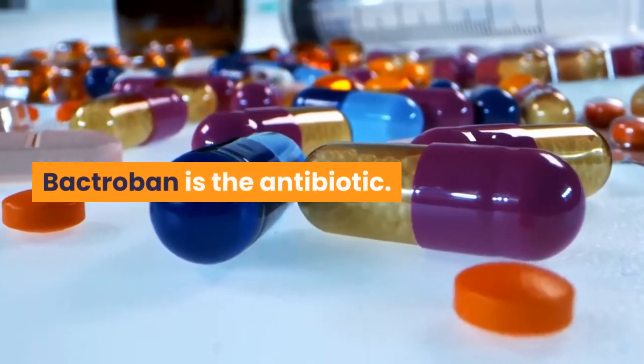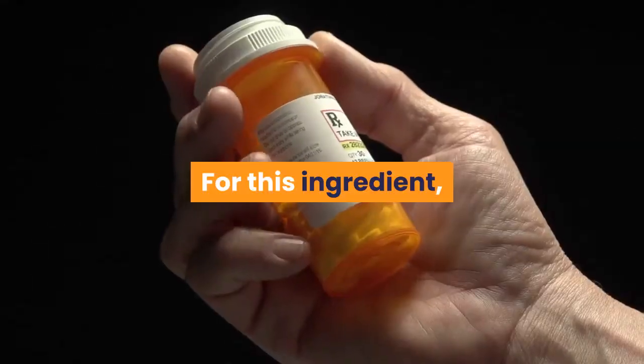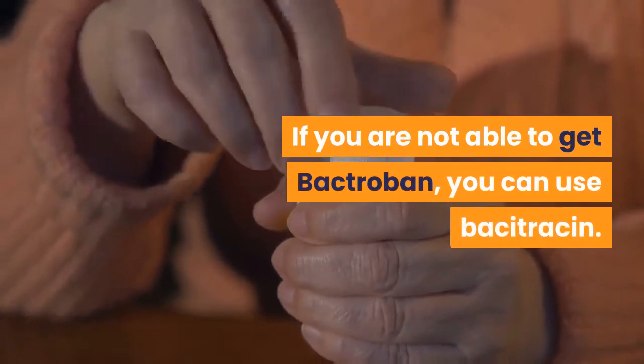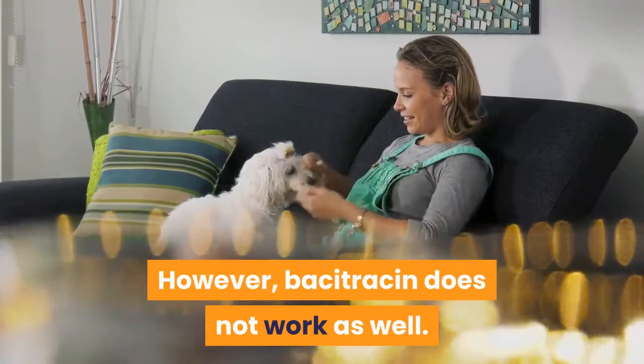Bactroban is the antibiotic. It treats infections of the skin. For this ingredient, you will need to get a prescription from your doctor. If you are not able to get Bactroban, you can use Bacitracin. However, Bacitracin does not work as well.